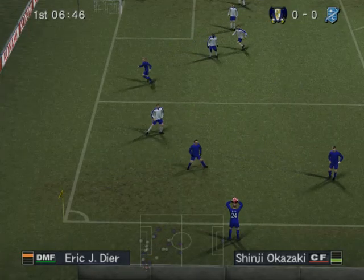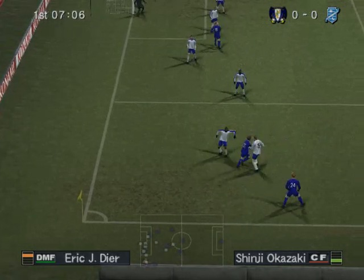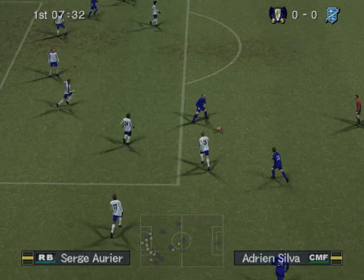Well, he did well blocking the through ball and put it out for a throw. We're waiting for the first goal, and a good cross here — good set one up.